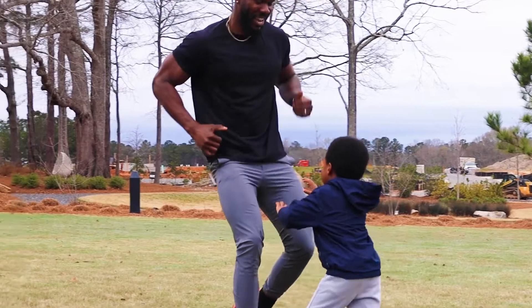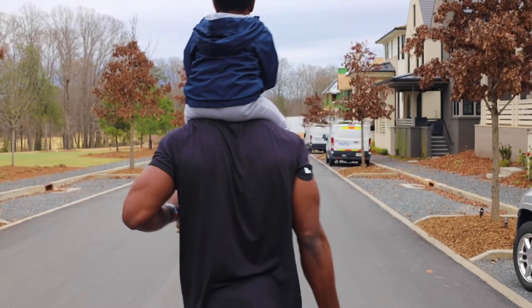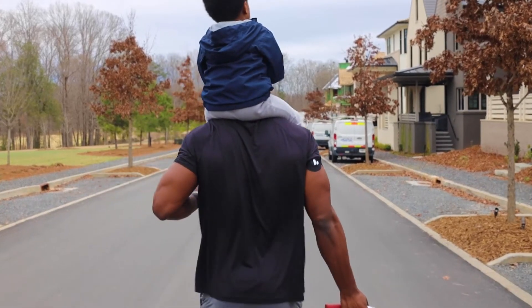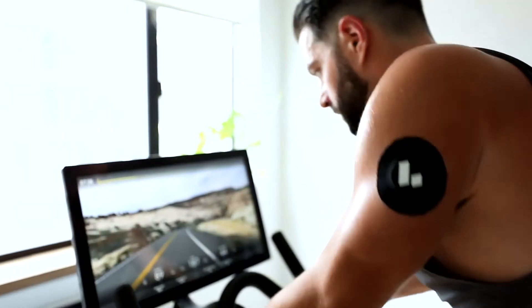In general, exercise at any given time of the day is good for you, but there's a growing body of research that suggests walking within a certain amount of time after each meal is beneficial to your metabolic health. Put simply, metabolic health refers to your body's ability to generate and use energy at the cellular level. Those who are metabolically healthy typically have more energy, better memory, and are able to burn fat more readily to maintain a healthy weight.